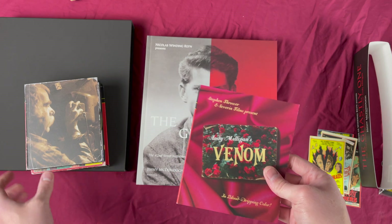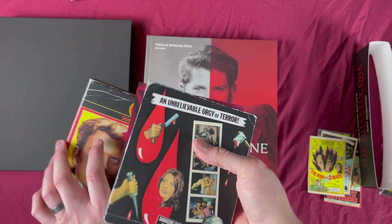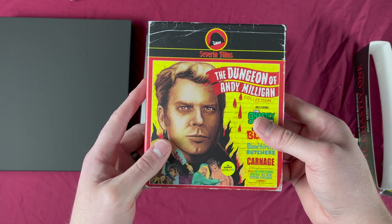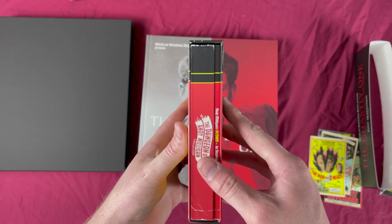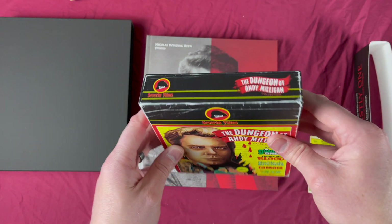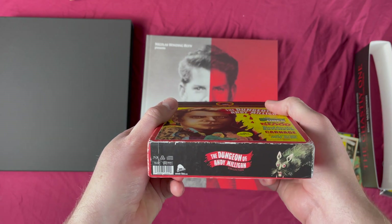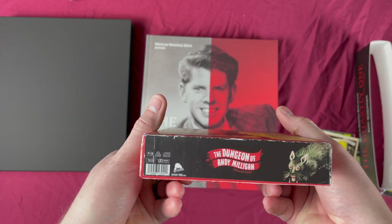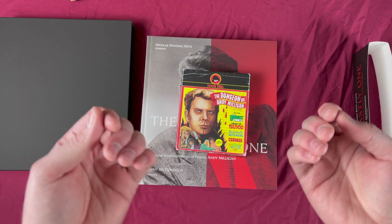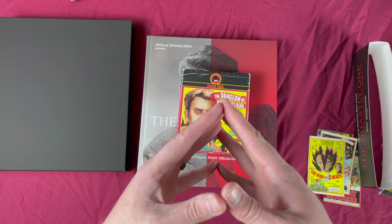There you have it — this is The Dungeon of Andy Milligan with The Ghastly Ones and the entire bundle that came with it. Thanks to Severin Films for sending that out, I am stoked to own it. I hope you guys enjoyed that. I'll be unboxing more soon. I also have a couple of guides up — if you haven't seen it, please watch my guide on collecting Scream Factory. I'm certainly considering doing one on Severin Films soon, so let me know in the comments below what video you'd like to see next.